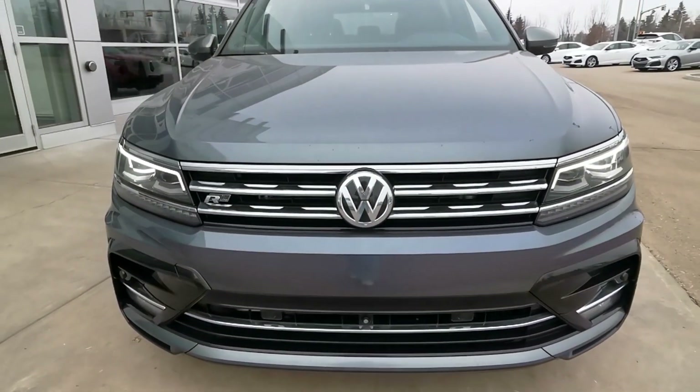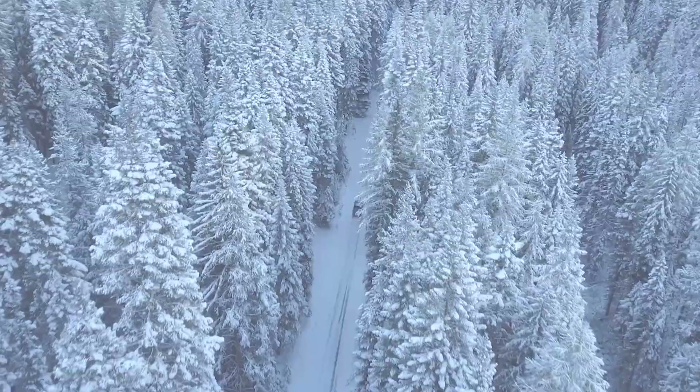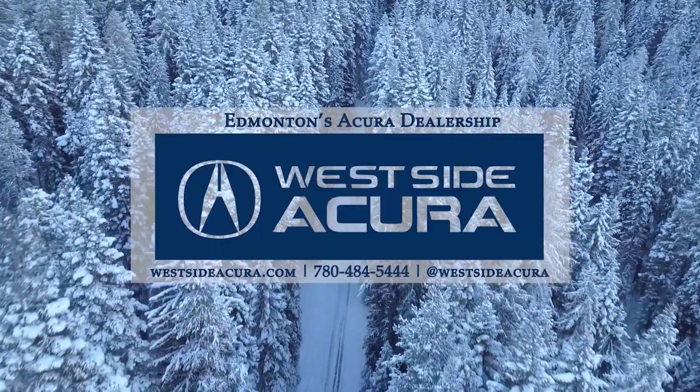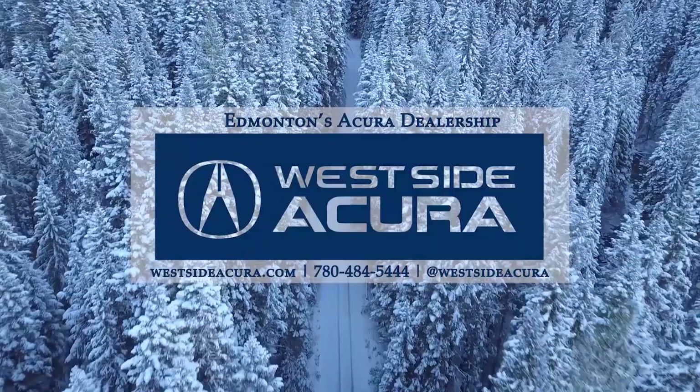Under the hood, there's a turbocharged 2.0-liter 4-cylinder engine with an 8-speed automatic transmission and all-wheel drive. Ready for a test drive? Come into the dealership, give us a call, or visit our website at westsideacura.com.